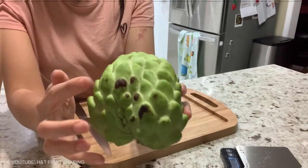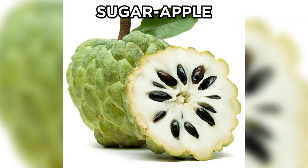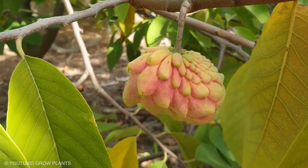Atemoya is actually a hybrid of two different fruits: cherimoya and the sugar apple. Even though it looks resistant to pressure, the fruit is easily crushed. While the flesh of the fruit is edible and delicious, the seeds are not safe to eat and should be avoided.